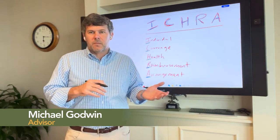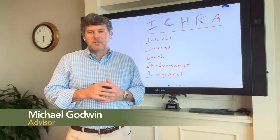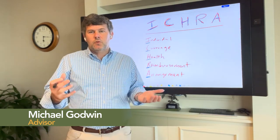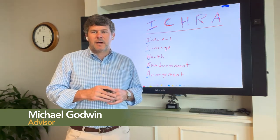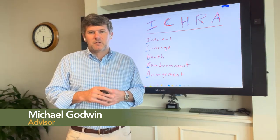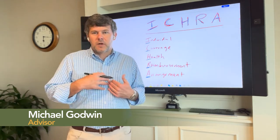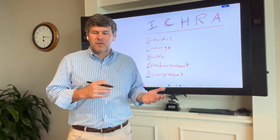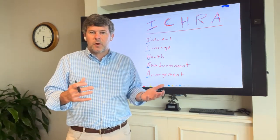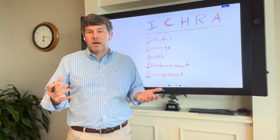There's a new acronym that you may have heard of recently called ICRA. ICRA stands for Individual Coverage Health Reimbursement Arrangement. This is a new type of benefit arrangement that came on the scene in 2020, and chances are, if you're in the HR benefits space, you've either been approached about this strategy or you likely will be in the near term. Here at The Benefit Company, we've created a three-part video series to help you understand how these plans work, different use cases for employers, and some overall considerations for employers when thinking about the ICRA concept.